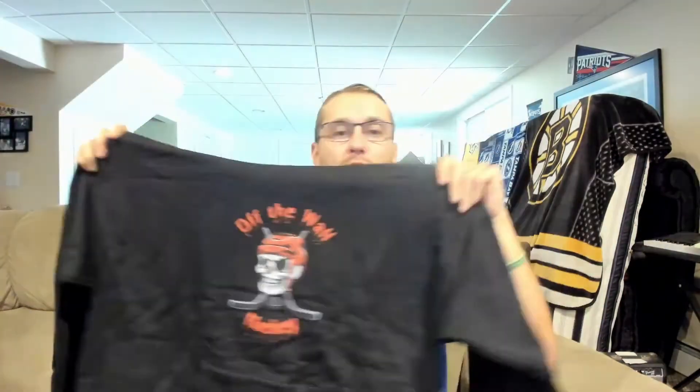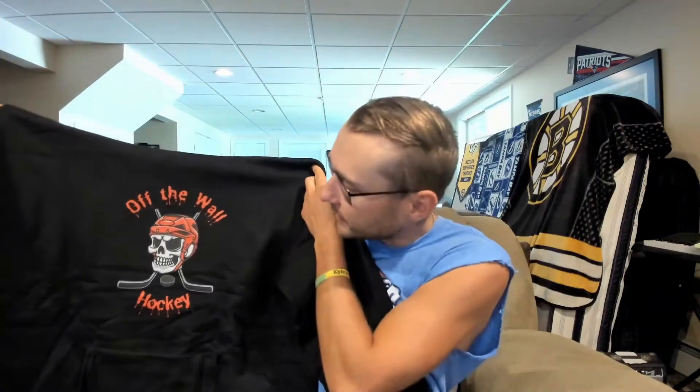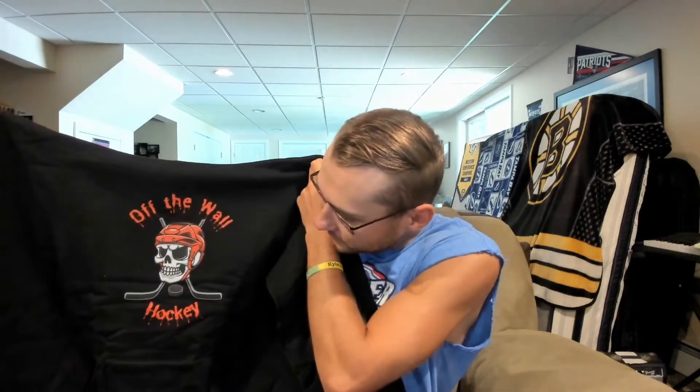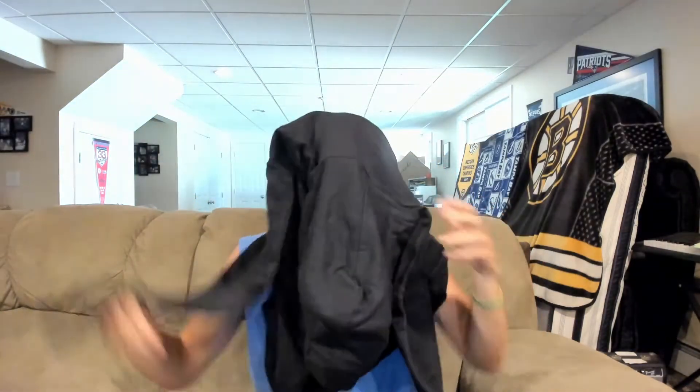I wear sweatshirts all the time especially in the fall and winter, so this will definitely get a lot of use. This came out pretty awesome — printed really nicely. I'm just gonna throw it on to see how it actually is. It smells new — merch always has this new smell to it when it's fresh.